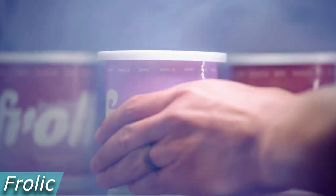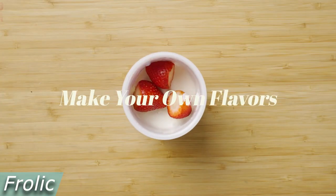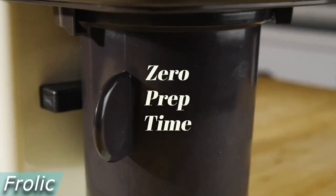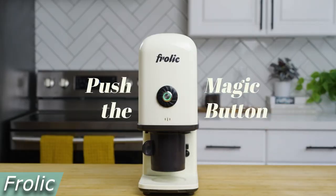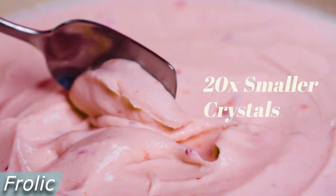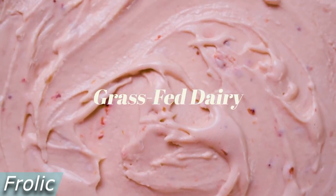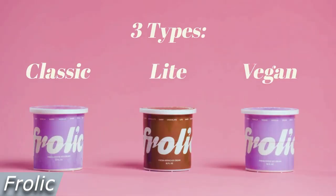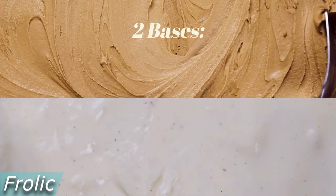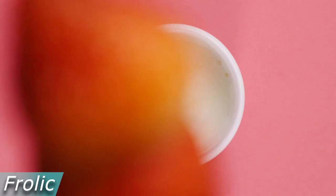Frolic is a stunning countertop ice cream machine that makes prepping ice cream easier and less mysterious. With any flavors or additions of your choosing, its premium ice cream pods let you create the freshest, creamiest ice cream in just two minutes. Frolic will atomize your sprinkles, Oreos, strawberries, or other favorites for a creamy, smooth finish devoid of lumps or uneven parts. Because the ice crystals in Frolic ice cream are up to 10 times smaller than those in conventional ice cream makers, it always turns out smooth and creamy, and since smaller crystals freeze more quickly, it just takes two minutes.